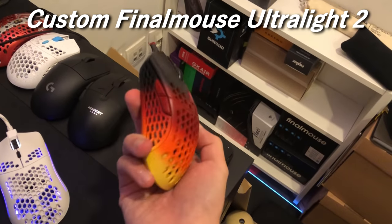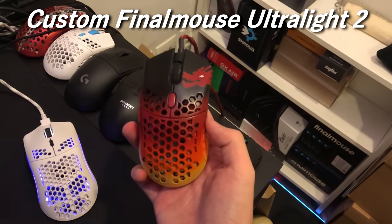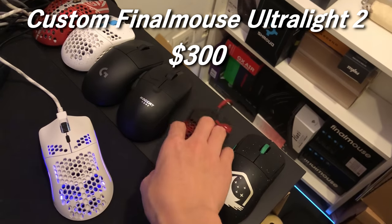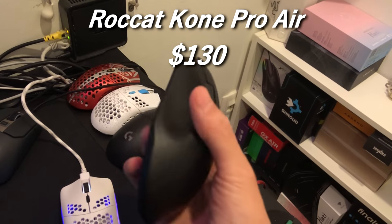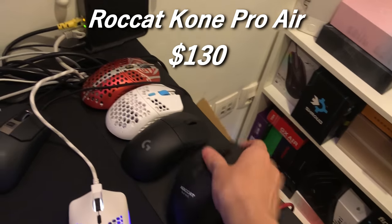My TryHard reskinned Ultralight 2 — this mouse took me $300 to get my hands on. I would say this is also an S tier mouse. The Comfort Aero is $130 if I'm not wrong — S tier mouse, very, very solid. Very, very good.